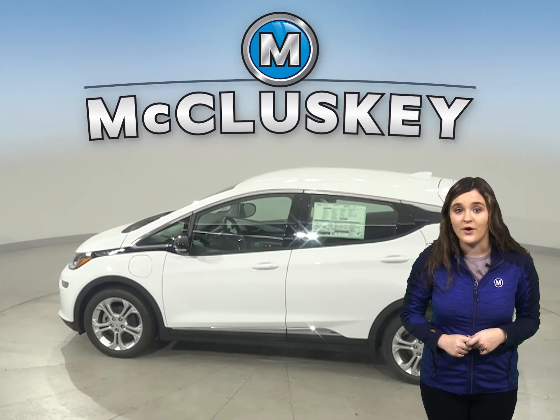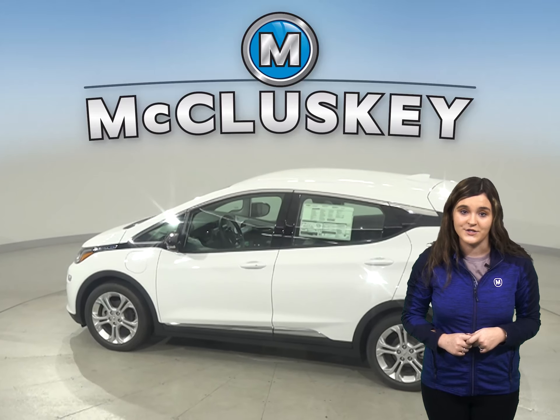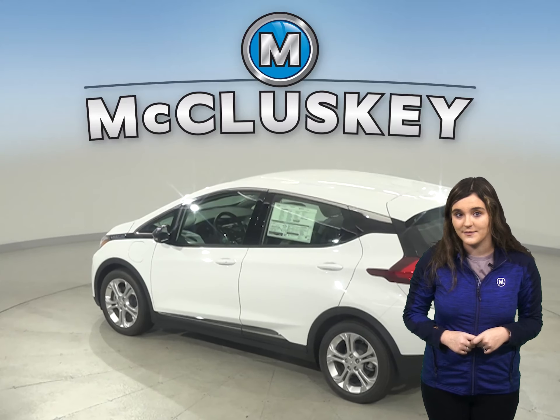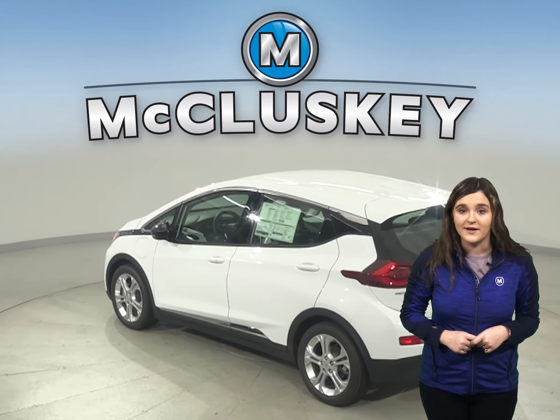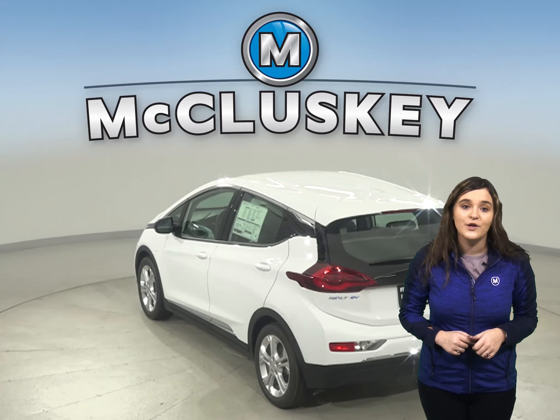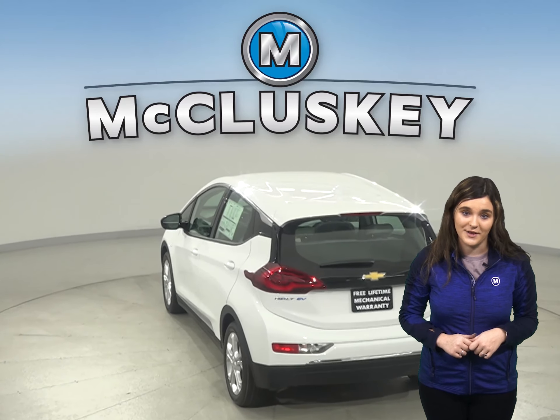The Chevrolet Bolt also offers a cast iron engine block for durability, while the Hyundai Nexo only has an aluminum block. Aluminum engine blocks are much more prone to warp and crack at high temperatures — you won't have these problems with the cast iron engine block.